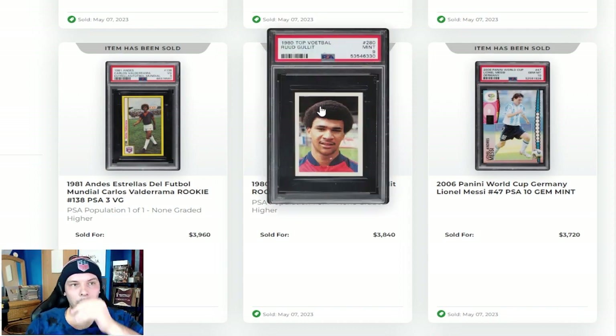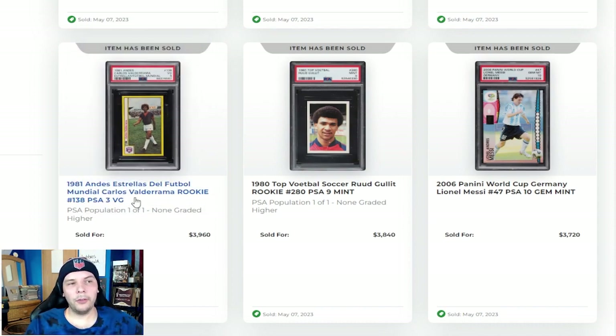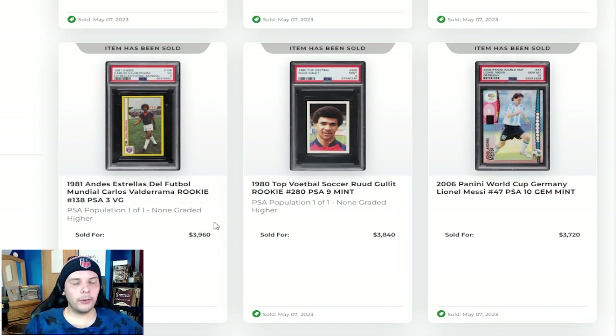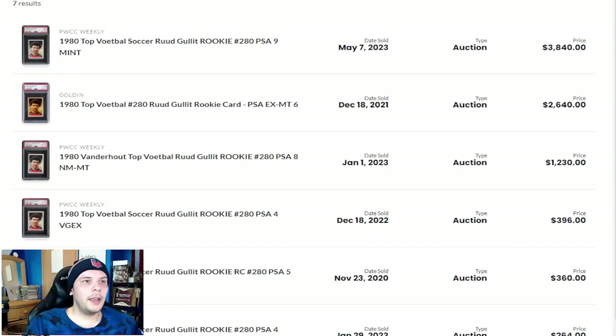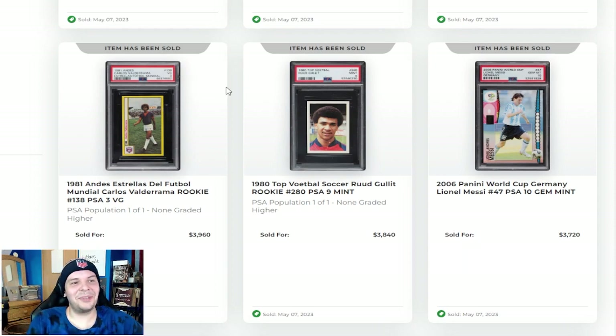Speaking of that, we have a 1981 Carlos Valderrama Rookie Sticker. Really fun looking one — always love the yellow borders and quite a cool picture there of him within the stadium. Going for $4,000 there, PSA pop one of one, none higher. Again, a rare sticker in that grade, very impressive. I can't really look up comps — we only have that one sale. You can pay whatever you want, I guess you'll feel pretty good about it, or be terrified of it. Either way it's a fun one. I have no clue on this market myself.